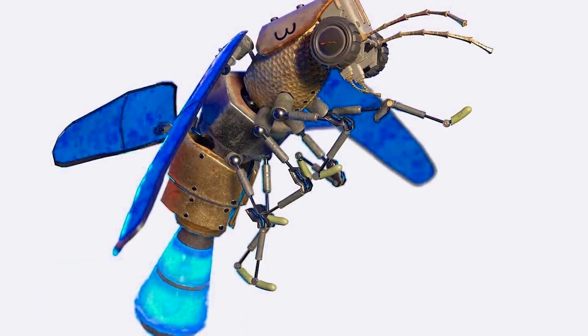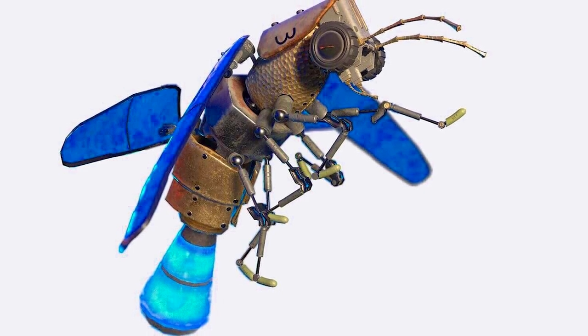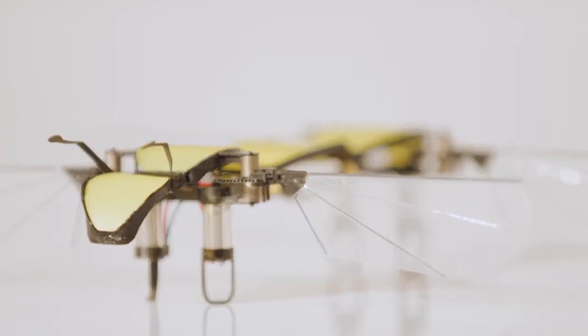Being lightweight, they easily carry sensors, and robotic scientists can track the tiny robots accurately. Researchers are also exploring whether they can communicate with Bluetooth wireless technology.